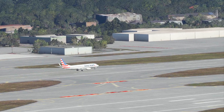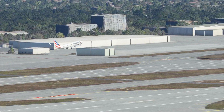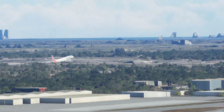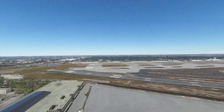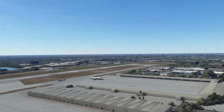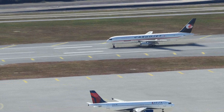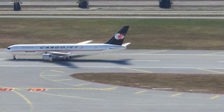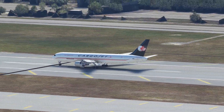There's a 737-800 taking off runway 8 Left. And then there's also runway 9. Just had a Canada cargo jet land on runway 9 — a 767-300.